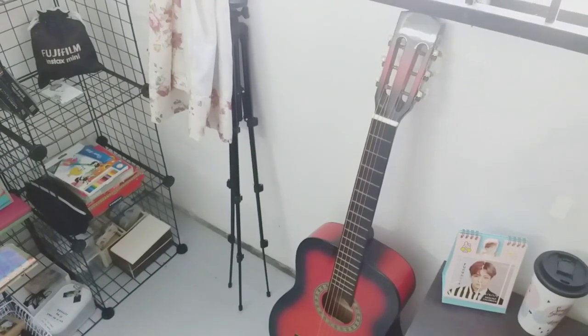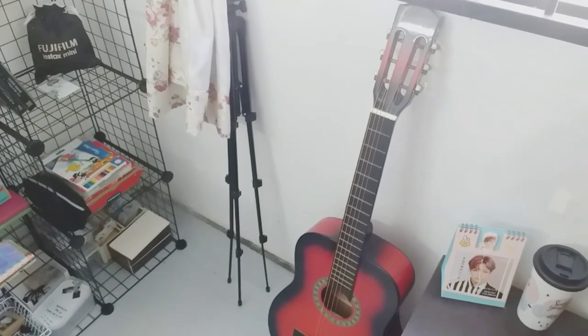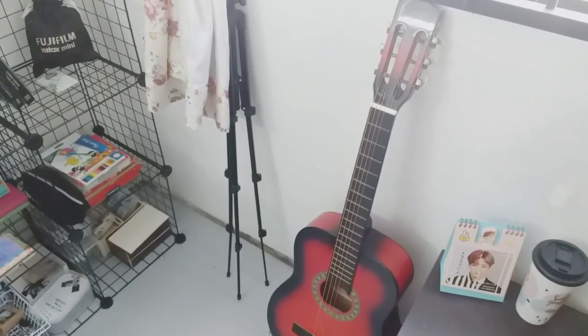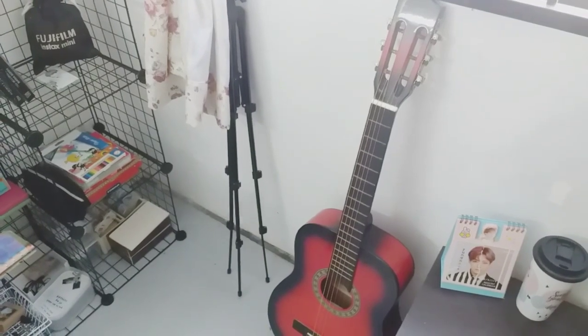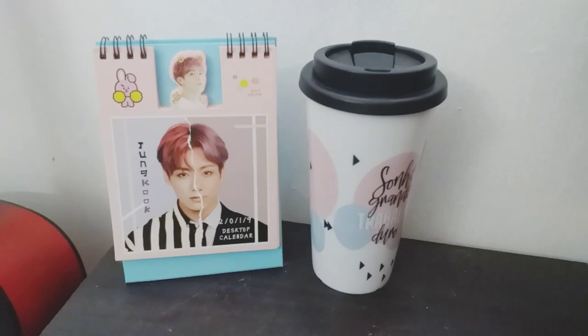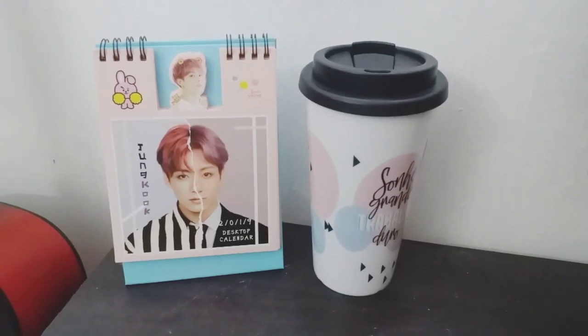Next to it, we have my tripod and my guitar that I will never know how to play. Next to my guitar, I have this mini desk with a 2019 jungle calendar and a tumblr cup.